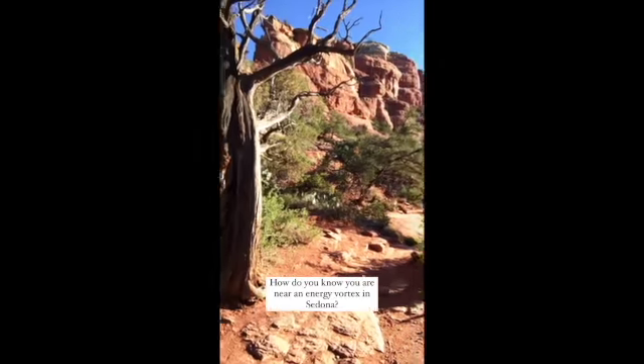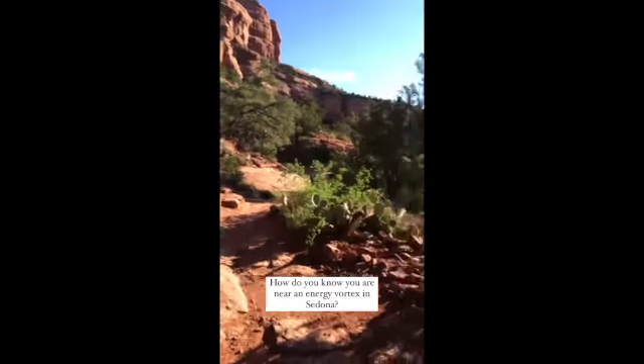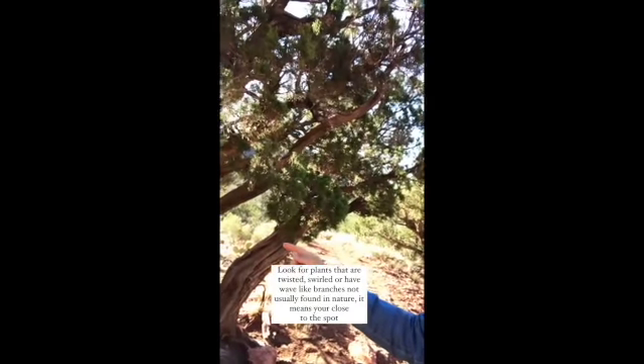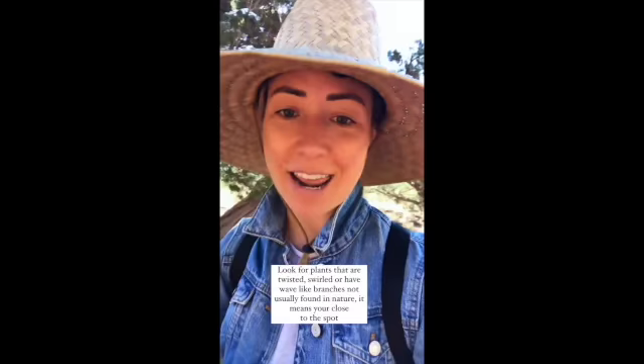How do you know that you're nearing an energy vortex here in Sedona? One of the ways you can figure it out is by looking at the trees. Nature will always show you, and if you start to notice trees that are starting to twist — that the bark is starting to turn and swirl — you know that you're nearing an energy vortex.